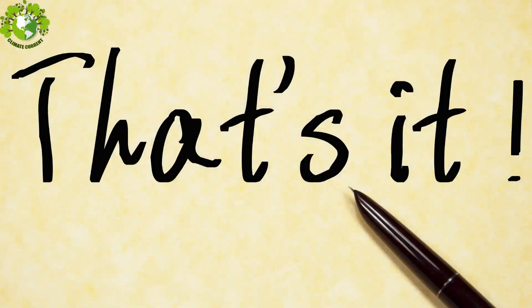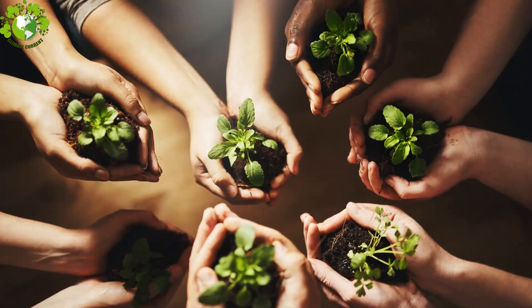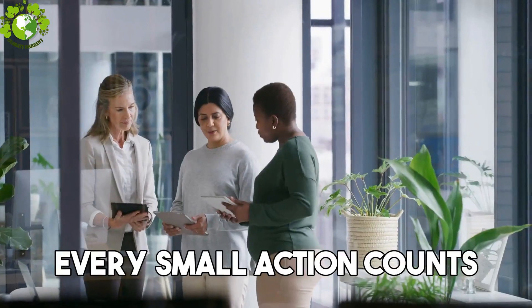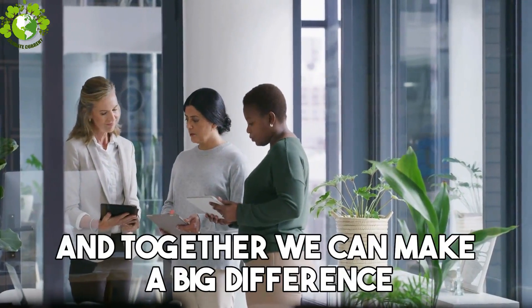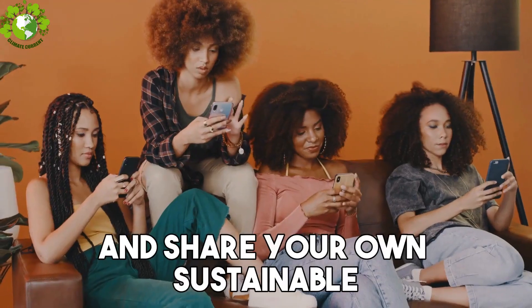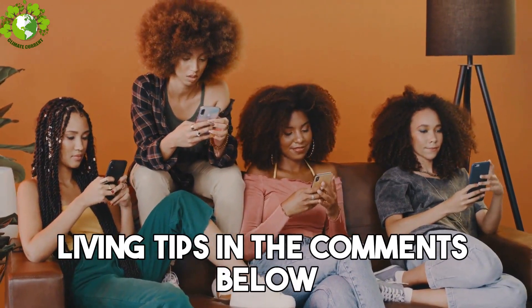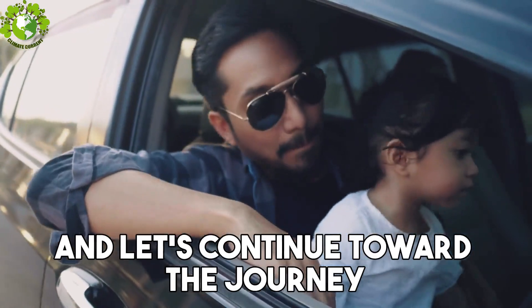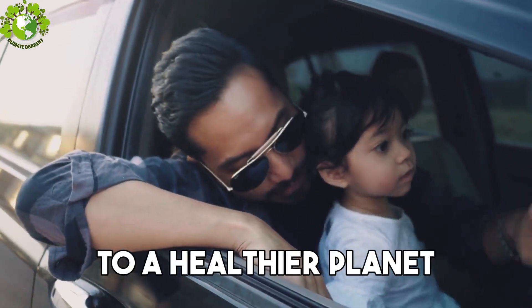And that's it! There you have it — the 10 easy steps to help you live a more sustainable life. Every small action counts, and together we can make a big difference. If you enjoyed this video, give it a thumbs up and share your own sustainable living tips in the comments below. Subscribe to this channel for more green inspiration, and let's continue the journey toward a healthier planet. I'll catch you in the next video.